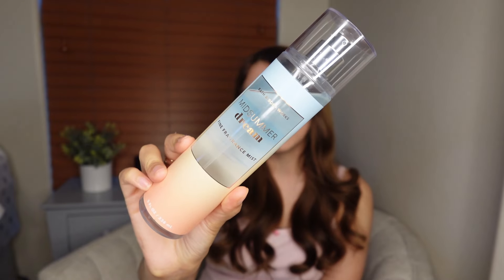The last one from Bath and Body Works — then I have two from Victoria's Secret. This is Midsummer Dream, a very old one but so good. It has salted pear, fresh nectarine, and seaside lily. I wanted to add something that reminds me of the beach and spring break — this is perfect for that. It's very beachy but also salty and juicy from the nectarine, and the lily makes it beachy while staying clean and floral.